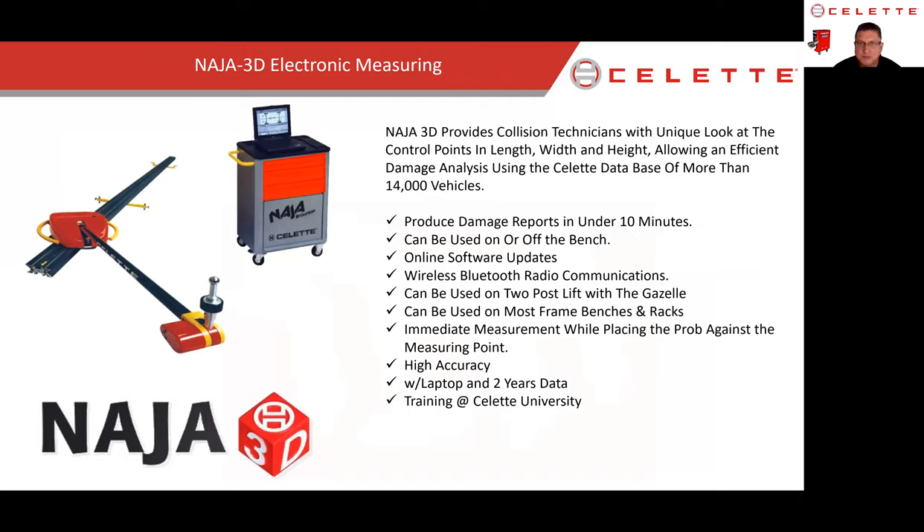This is our Nausea single-point measuring system, accurate to seven-tenths of a millimeter — the most accurate measuring device on the market today. It's also the only measuring device that comes with a testing measurement tool that lets you actually test the accuracy of your measurements before you measure a car. No other system provides this self-calibration checkpoint. It allows us to measure on any of our benches, two-post lifts, or even a car sitting on jack stands or wheel stands on the floor.